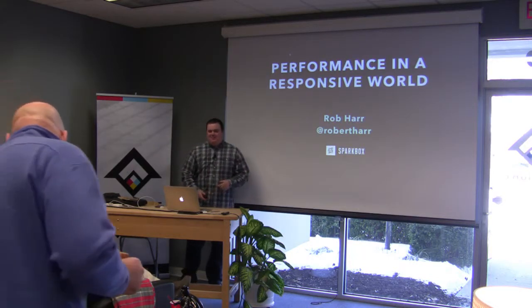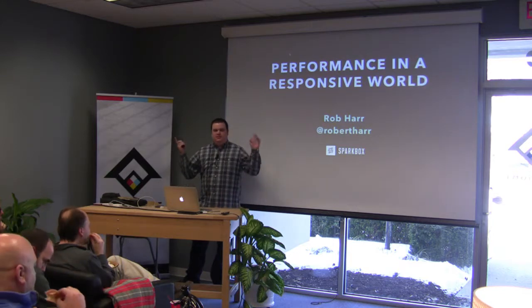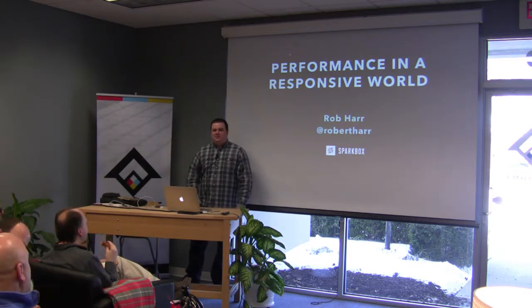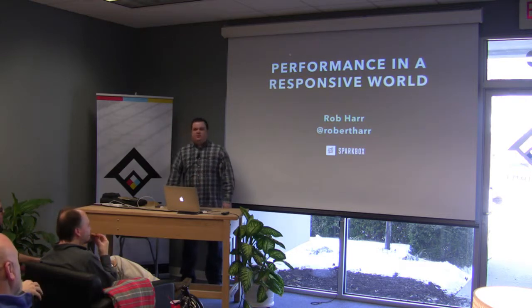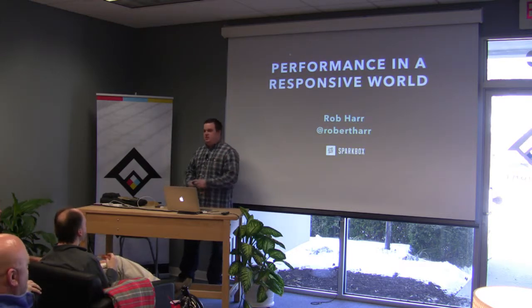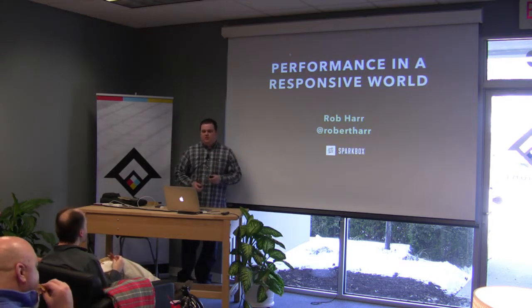I appreciate that. I'm Rob from Sparkbox. We're up in the wonderful north of Dayton and we're going to talk about performance in a responsive world — what kind of changes and challenges there are, and ways that we can address some of those things in this brave new world that we call responsive web design.